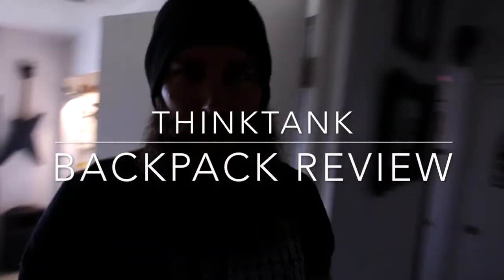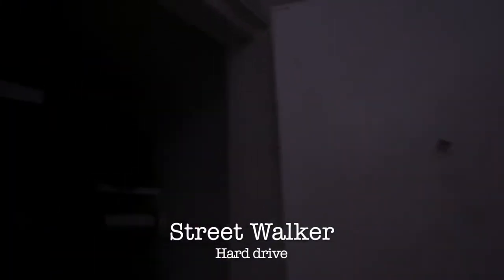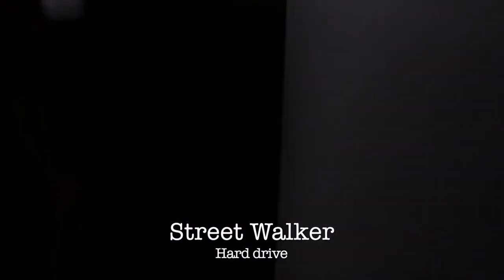I just bought a new backpack and tried it out on a couple trips. I want to do a quick little review of it in case anybody is into photography and needs something legit — this may be the one.